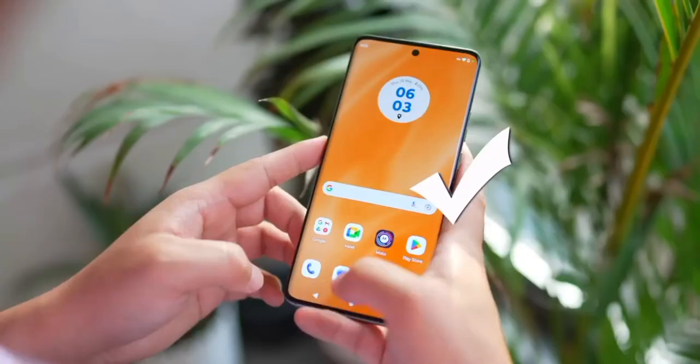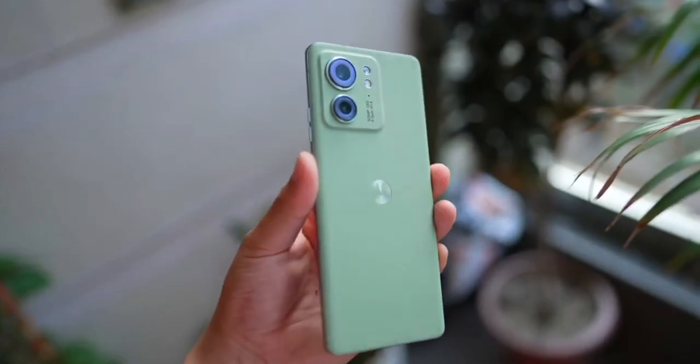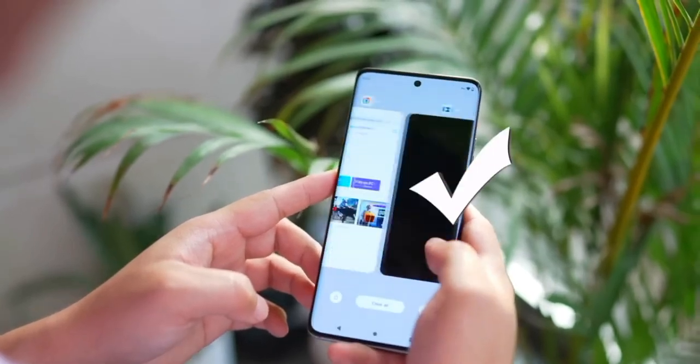This phone has some plus points that stand out and make it a little different. First of all, vegan leather design — it has a very premium feel. It also has a 144Hz P-OLED display, and the biggest thing is IP68 water resistance. Under 30,000 rupees, it is a lot of phone.